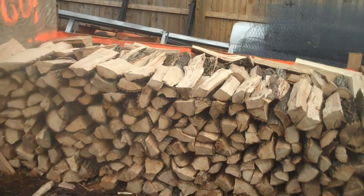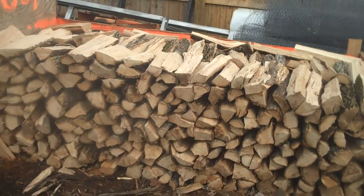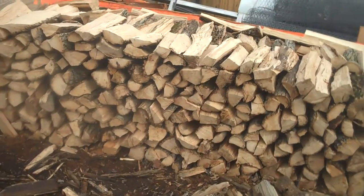So again, what we do is pile it up, make sure it's a half a cord of wood, load it up in the truck, and deliver it out to you.